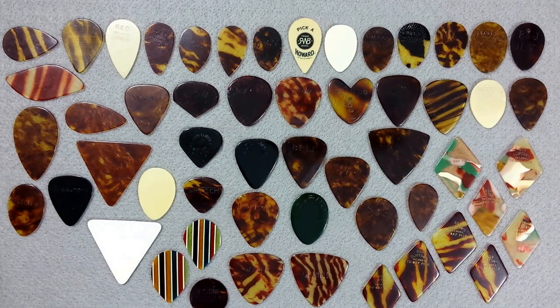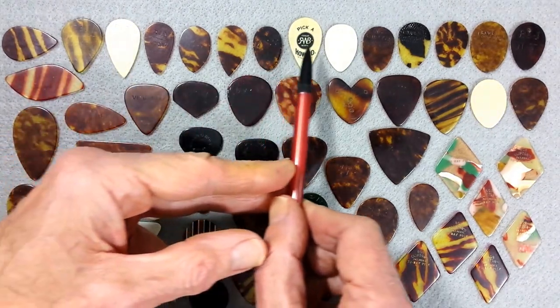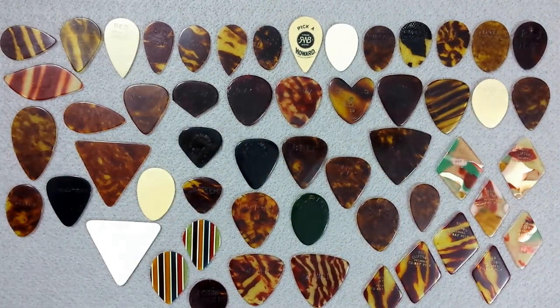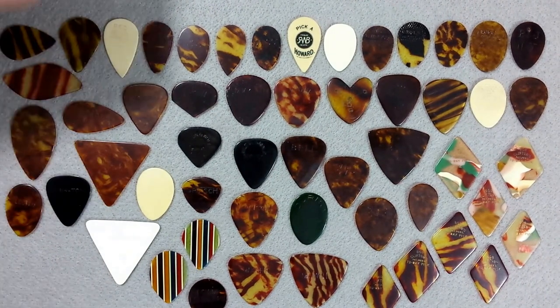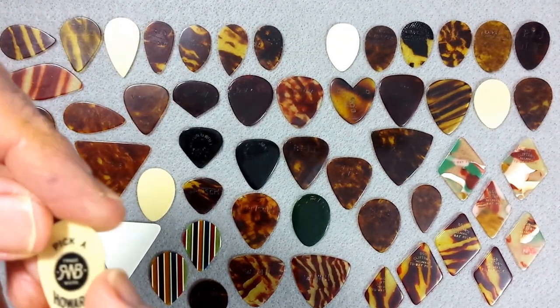Our top row features all hand-beveled picks. As we talked about before, hand-beveled picks were made prior to the late 1920s, predominantly speaking. That's our general rule, though of course there are always exceptions to most rules.